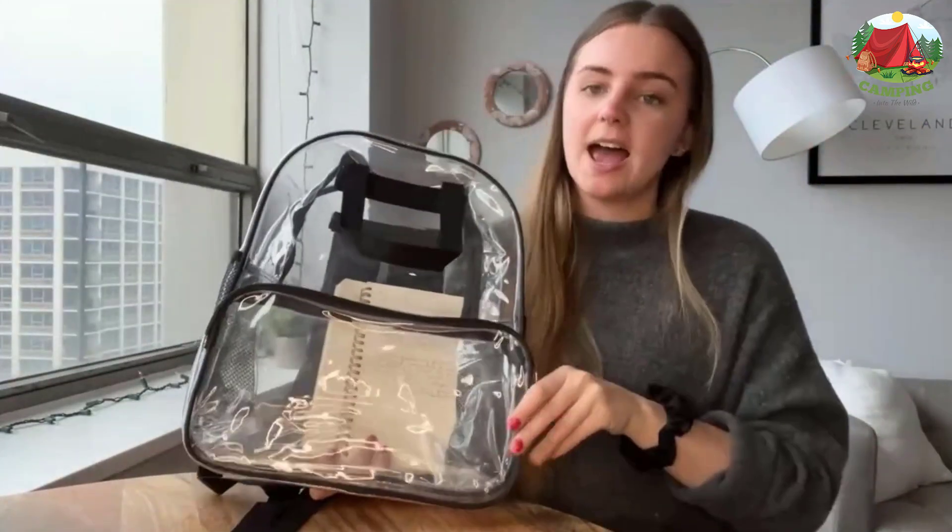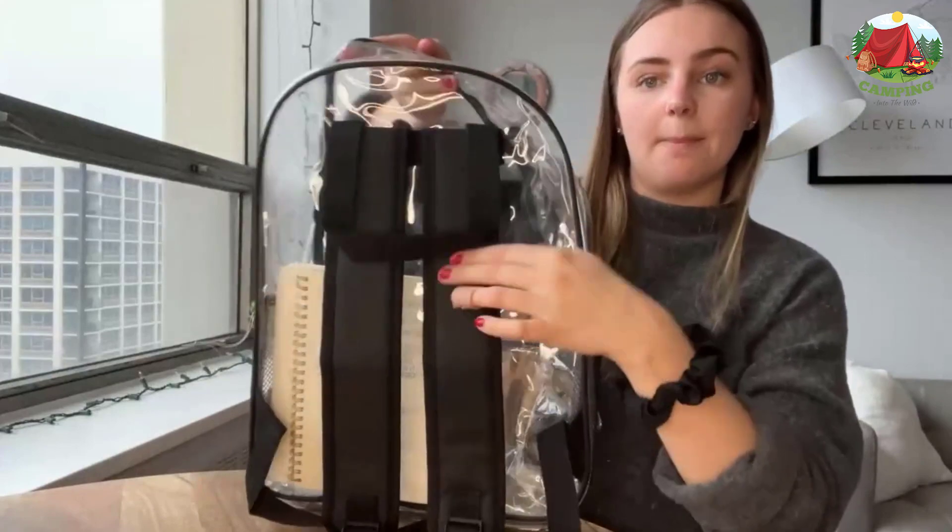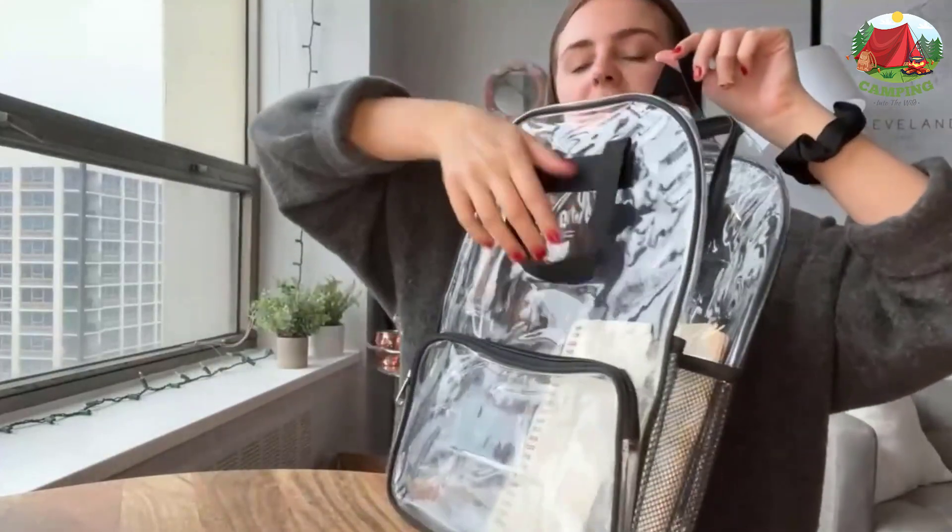It features two side small zippered pockets, one large main compartment, and one smaller front zippered compartment for clothing, jackets, and more.